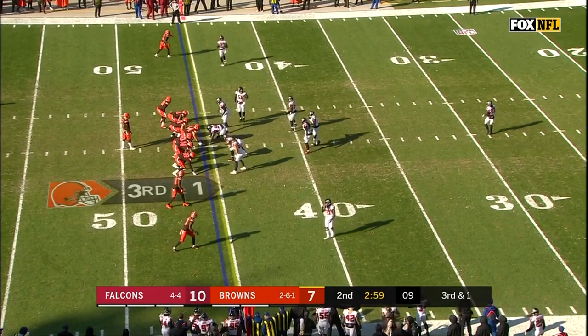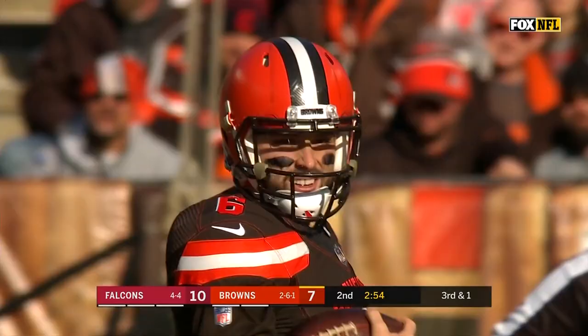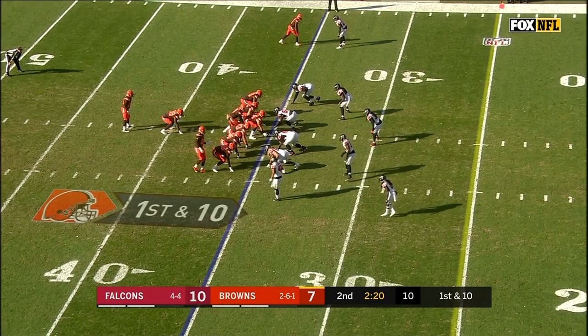They really got together and said, where are your eyes supposed to be on this read, and make the decisive throw? The play was blown dead, but I think you'll see more and more of that as Nick Chubb gets more experience.